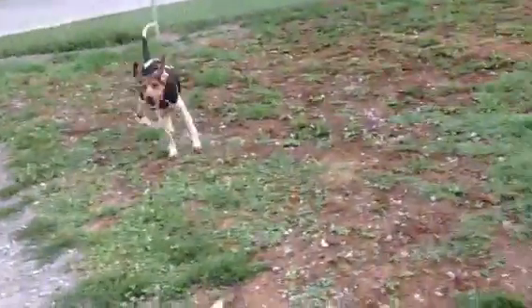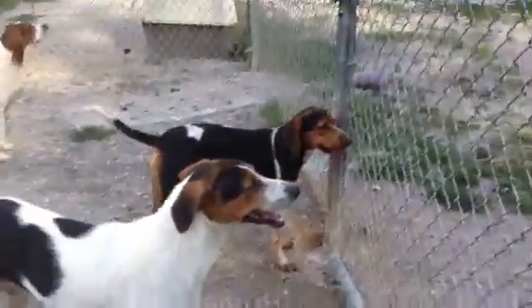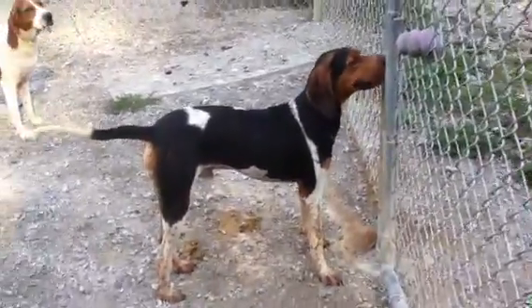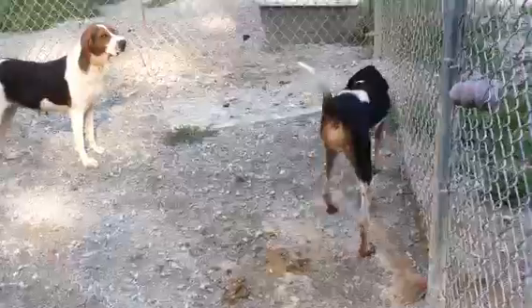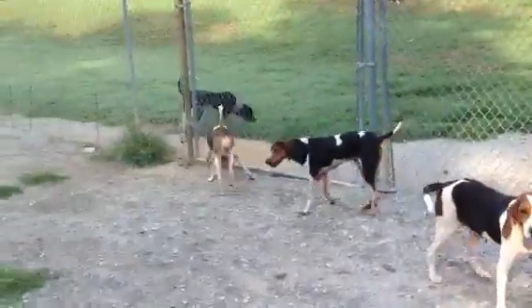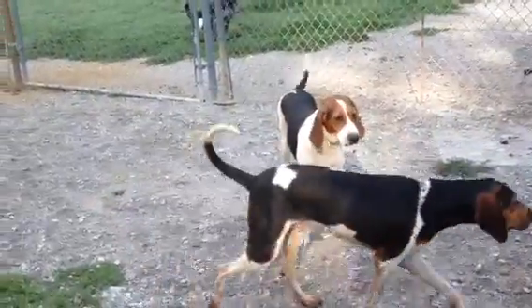Mr. Higgs has been with us for a long, long time. He is the best dog — very friendly, very sweet. He was real skinny when he first came in, but he has picked up weight. He still likes his food, but he's a good boy and he deserves a chance. He just gets along with everybody. He's just a really, really nice dog.